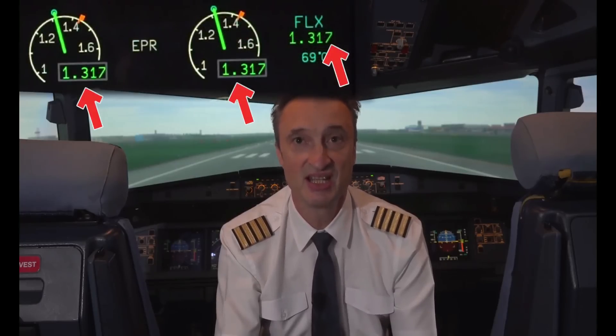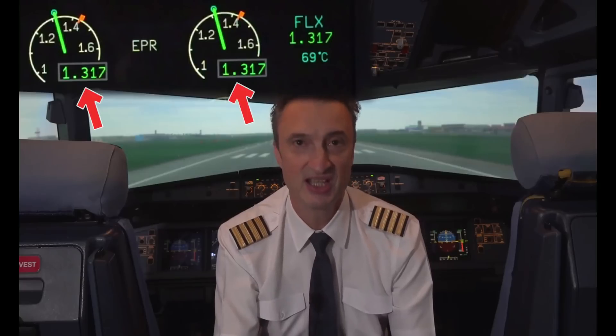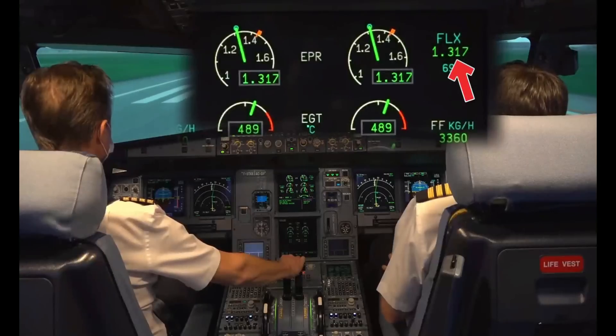Below 80 knots, the pilot monitoring checks the thrust setting, meaning that the actual N1, EPR, or thrust of each engine has reached the thrust rating limit — and on A350 and A380, the thrust target indicated by the blue dot. The PM then announces thrust set.